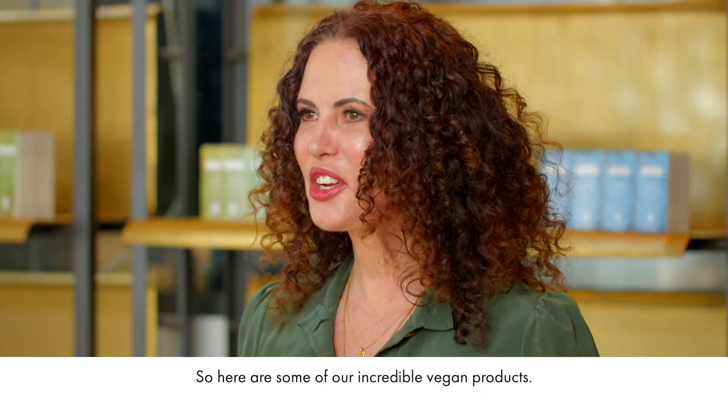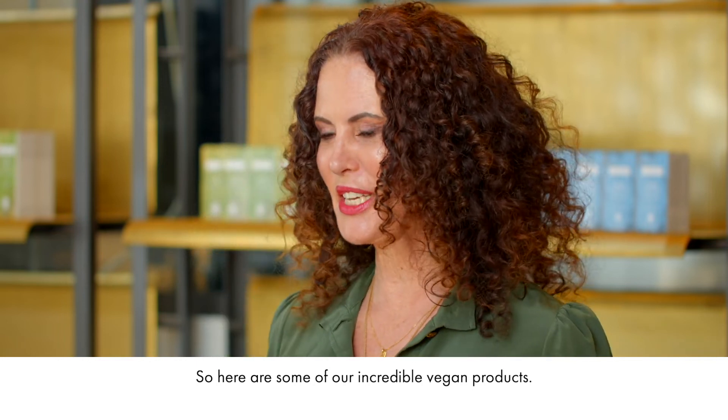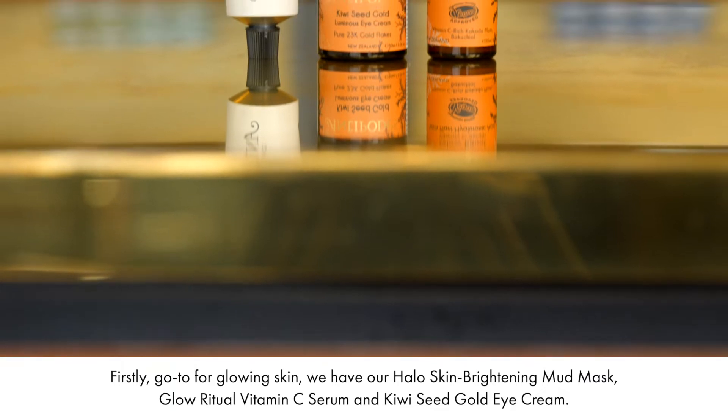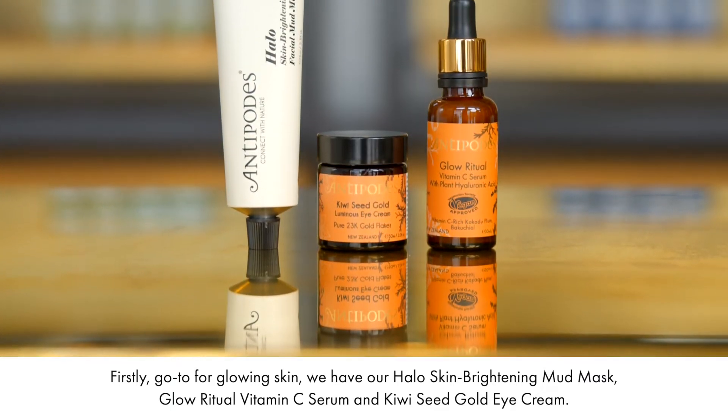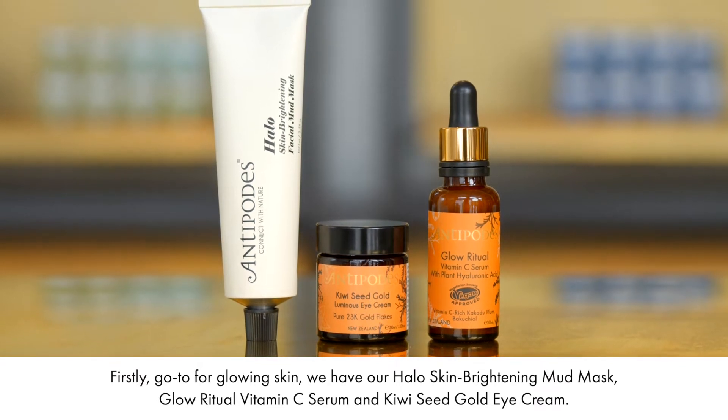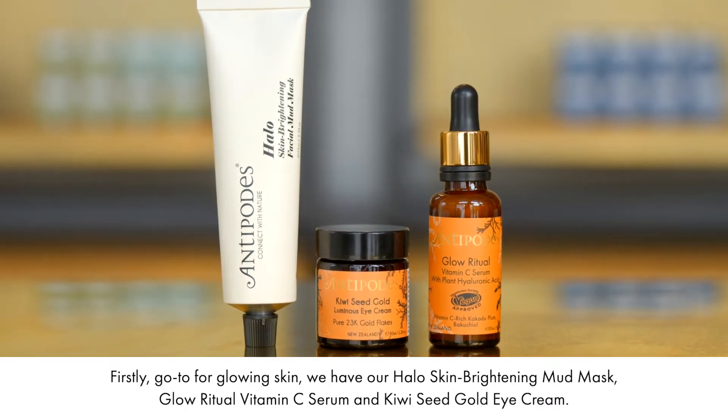So here are some of our incredible vegan products. Firstly, for glowing skin, we have our Halo Skin Brightening Mud Mask, our Glow Ritual Vitamin C Serum, and Kiwi C Gold Eye Cream.